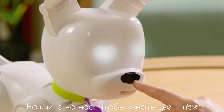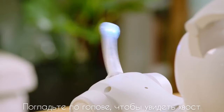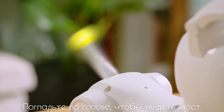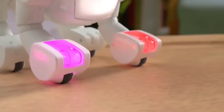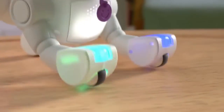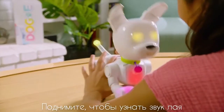Touch its nose to reveal its eye color. Pet its head to see its tail. Play to discover its cause. Pick up to find its bark.